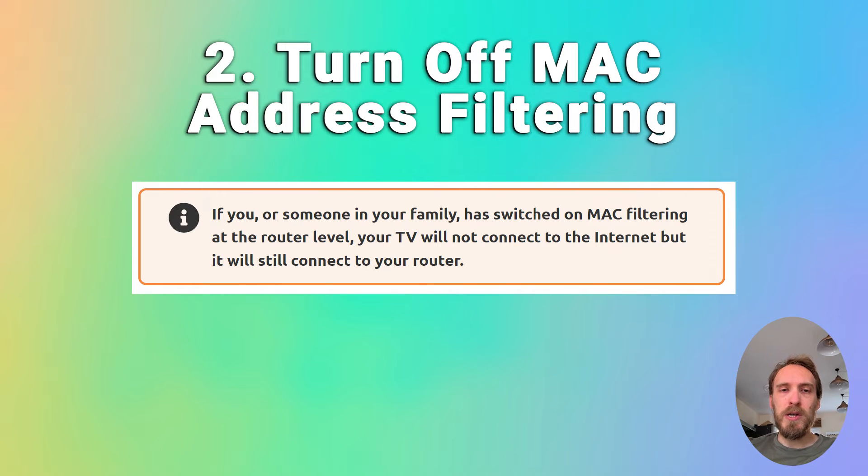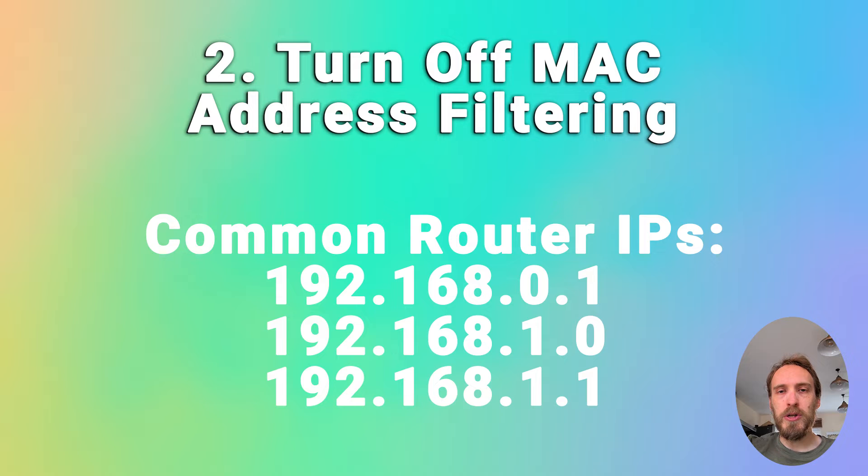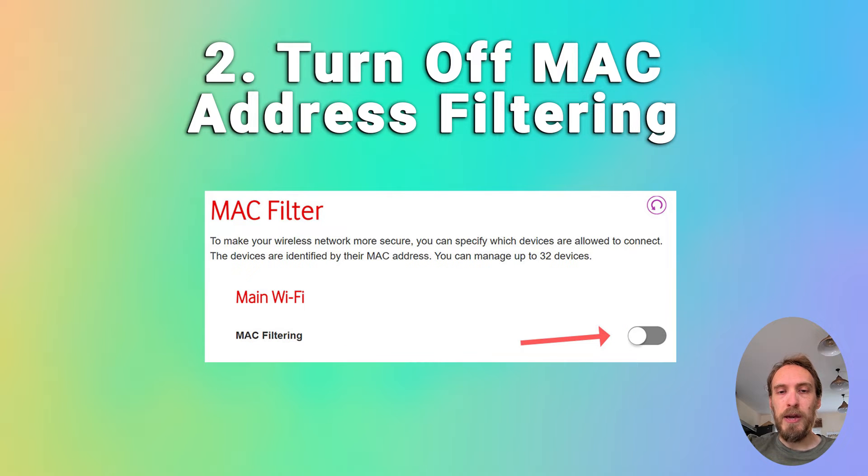You also want to make sure that your router is not set up for MAC address filtering. If you or someone else in your family has switched this on at the router level, your TV will be able to connect to the router but won't be allowed to connect to the internet through it. If you're seeing a TV that connects to the router but can't get internet, check for MAC address filtering. On your phone or laptop, go to the admin IP address for your router — usually something like 192.168.1.1, found on a label on the router. Log in and go to Advanced or Expert Settings, find MAC filtering, and make sure it's switched off.